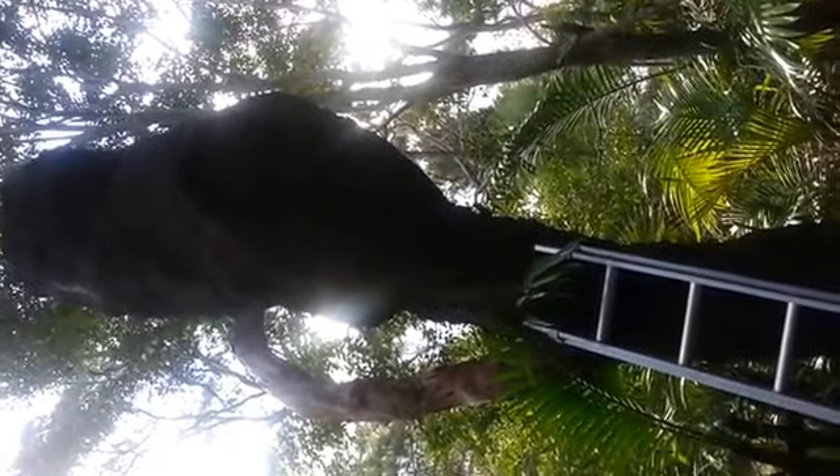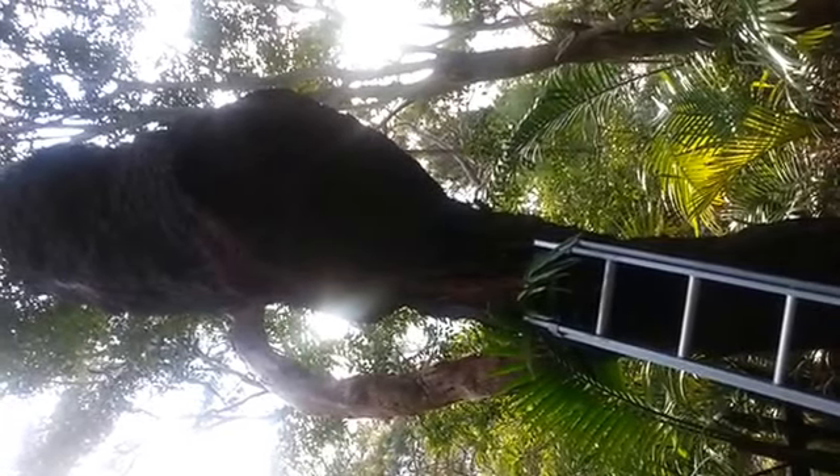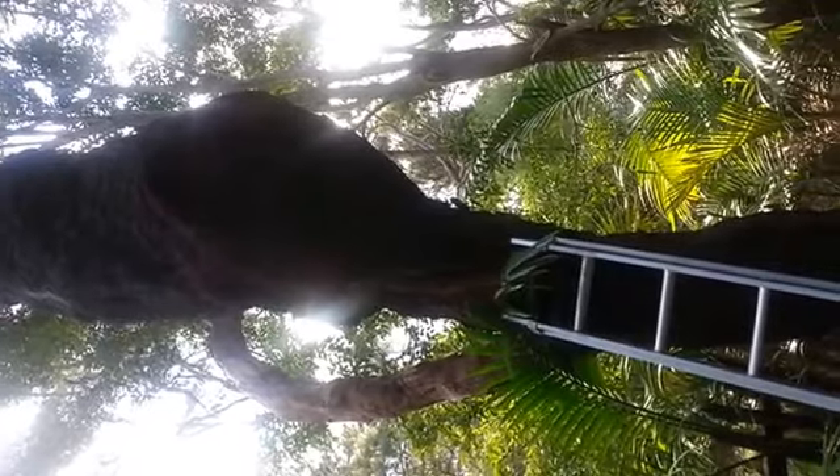This is Neshu, the termite's nest. This nest is about 2 metres high, a very big one. I'm just about to treat it with a non-repellent termiticide, and then I'll come back in four weeks and check the treatment, make sure the termites are dead.